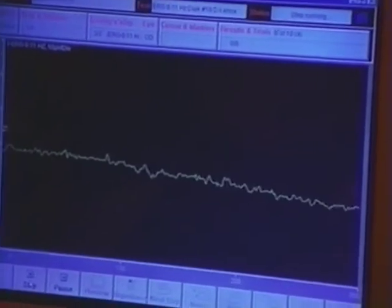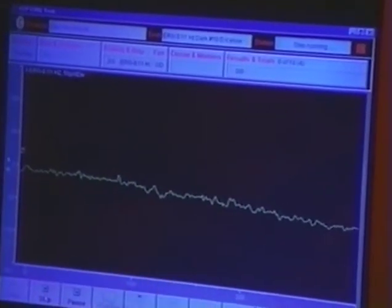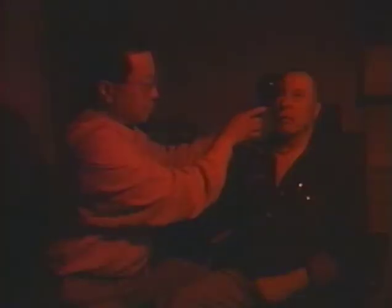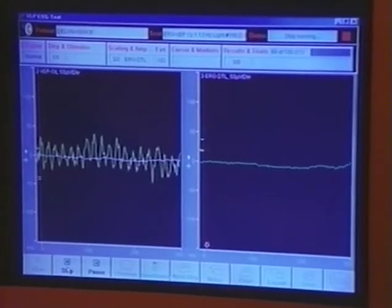What we're seeing now is the electrical activity of the eye to a flash of light, and there is very little activity in the eye — consistent with the diagnosis of retinitis pigmentosa. The flatness indicates that the retinal cells are not responding to light as they should, which is why Delvin is having trouble seeing.